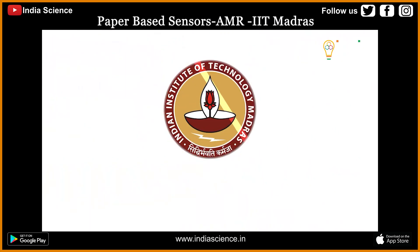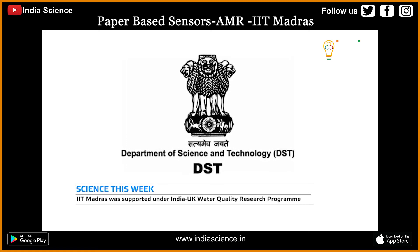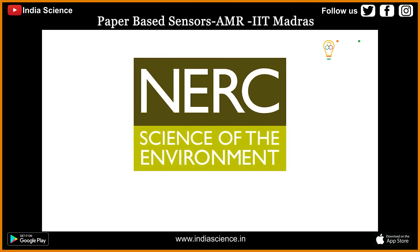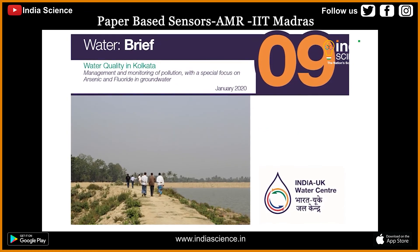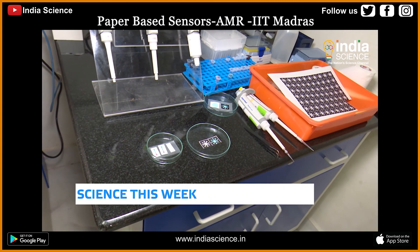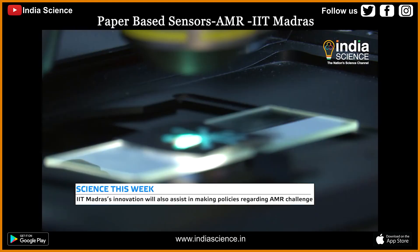To develop the sensors, IIT Madras was supported by the Department of Science and Technology, Government of India, Water Technology Initiative, in bilateral collaboration with the UK's Natural Environment Research Council and Engineering and Physical Sciences Research Council, under the Indo-UK water quality research program. This innovation can also assist policymakers in framing solutions to tackle the grand societal antimicrobial resistance challenge.